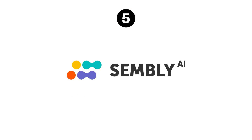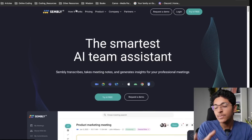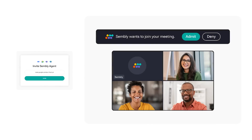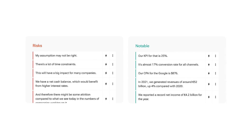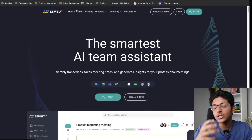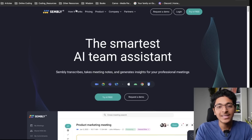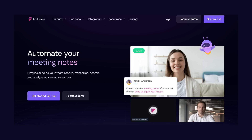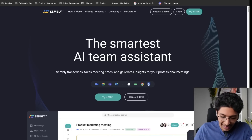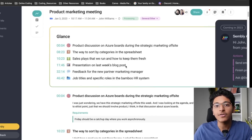The next tool is called Assembly.ai. This AI will enter into your Google Meet or Zoom session, be part of all the meetings you take, and then create notes from all those meetings. So instead of having to write notes and not being present at the moment, you can actually talk to the person and the AI will take care of creating the notes and sharing them with your team. It gives you all the summaries from your meetings so you can glance over them and get to work faster. There's also a similar tool called Fireflies.ai that you can check out.